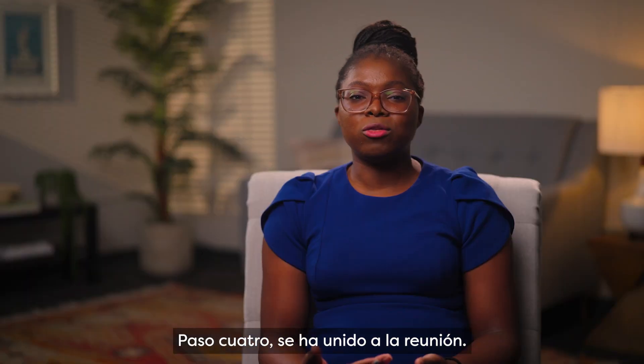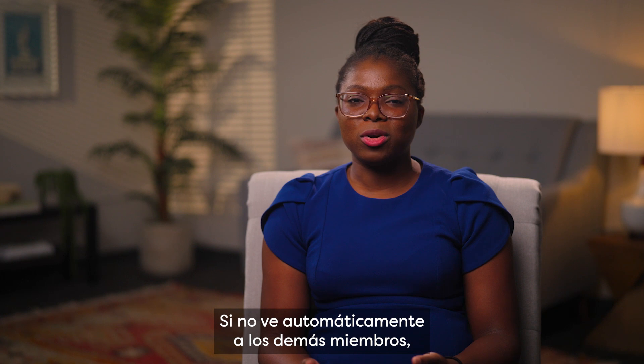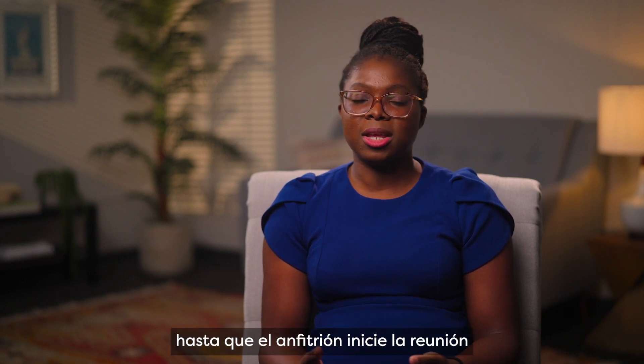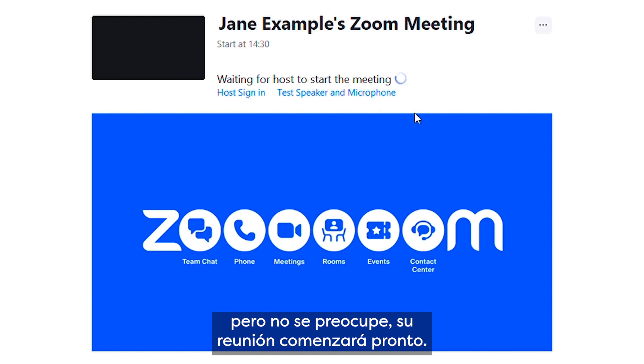Step 4: You have joined the meeting. If you do not automatically see the other members, you might have to wait a minute or two until the host starts the meeting and lets you in. You might see a waiting screen, but don't worry — your meeting will start soon.